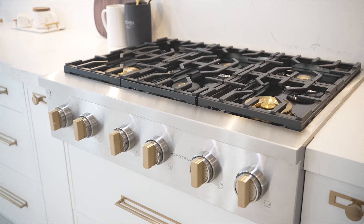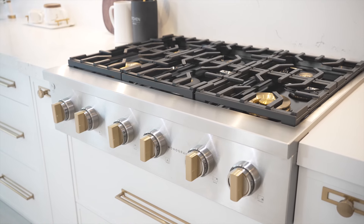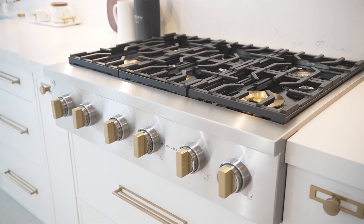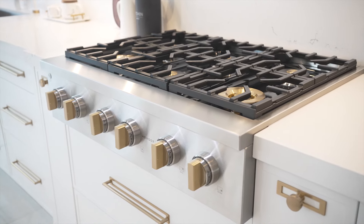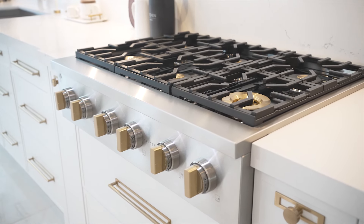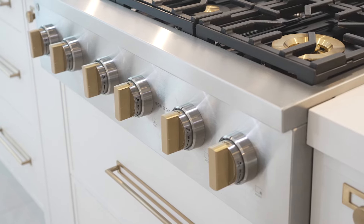Whenever we're designing custom cabinetry for our clients, we also want to take into consideration the appliances. In this project we have featured the Monogram Minimalist collection, as it matches the functionality and design of our customer's kitchen. Starting off with the 36-inch range top from Monogram, we love the new and improved design. Following along the kitchen design, the range top also provides mixed metals with the use of solid brass knobs against the solid stainless steel frame.